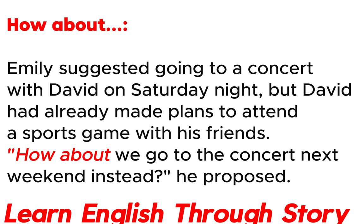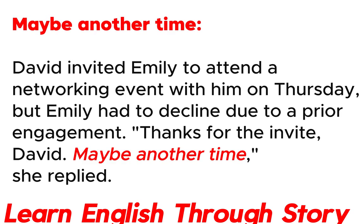How about. Emily suggested going to a concert with David on Saturday night, but David had already made plans to attend a sports game with his friends. "How about we go to the concert next weekend instead?" he proposed.